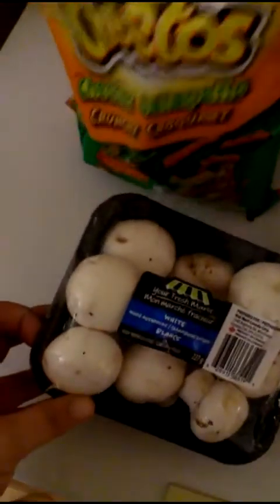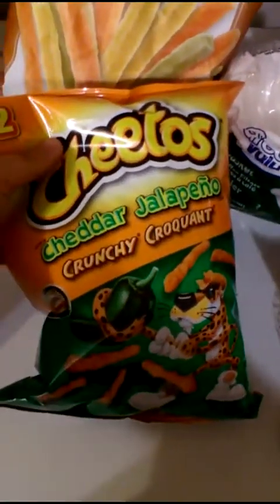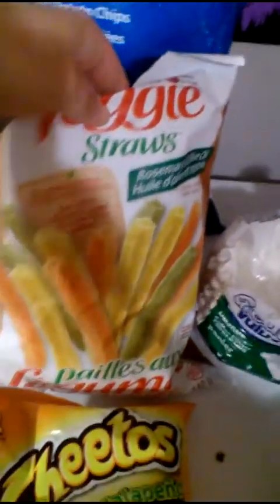I picked up this great value cheese, and that goes in the fridge. And then I bought white mushrooms, and then we got a little bit of help-yourself cheddar, some veggie straws, and some regular chips.